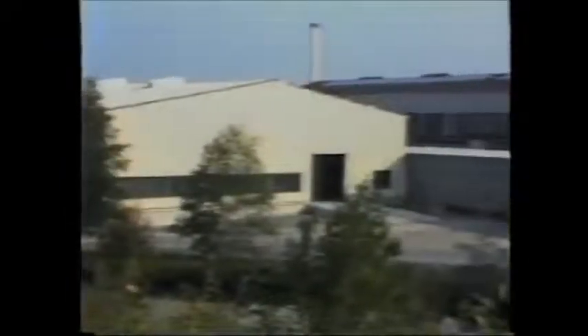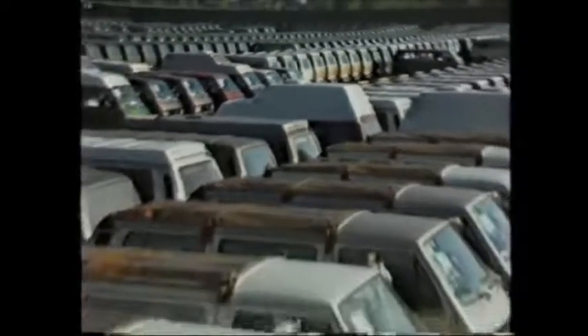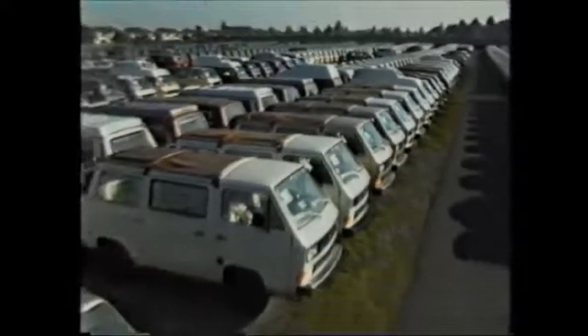This program will familiarize you with the many special features of the Volkswagen Vanagon Camper. Since 1948, Volkswagen has been making Vanagon-type vehicles, and for the majority of those years, the Westphalia plant has been responsible for the camper modifications. In that time, Westphalia has produced over 300,000 Volkswagen campers.